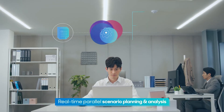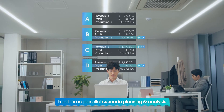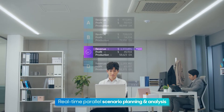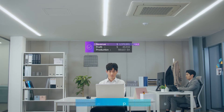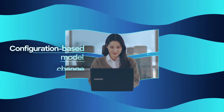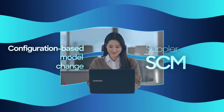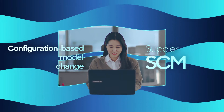Various scenarios over constraints, planning policies, and operation strategies can be instantly created, planned, and compared side by side for better decision making. A flexible and intuitive UX platform makes it easier, simpler, and even fun to manage and operate complicated supply chains.